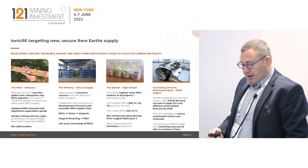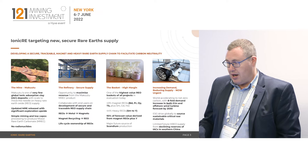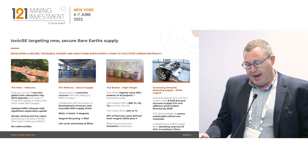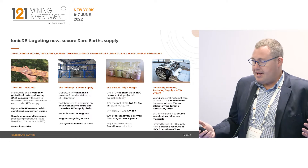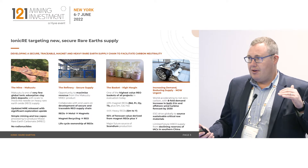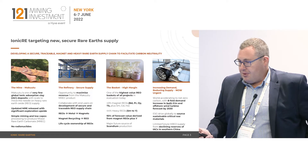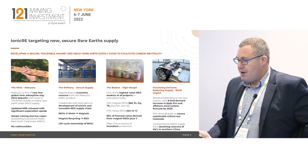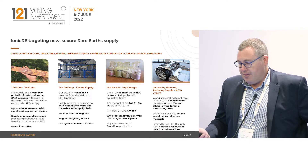Looking at the rare earth supply chain, it starts with our asset in Uganda. We've got a very large ionic adsorption clay — a unique asset that stretches across about 37 kilometres long end to end, a very shallow deposit. Three metres of cover and a clay zone anywhere from five to 30 metres thick. So it's very simple, low capital mining and processing via a heap leach, producing a mixed rare earth carbonate with no radionuclides. It is a unique opportunity for the sector.